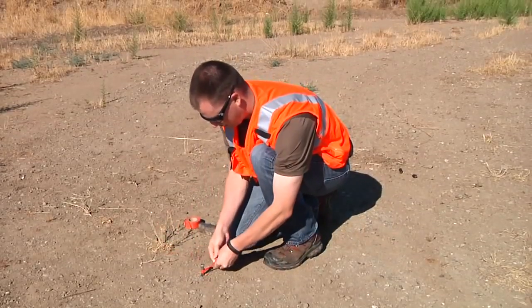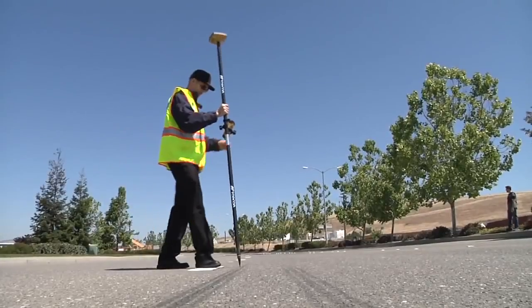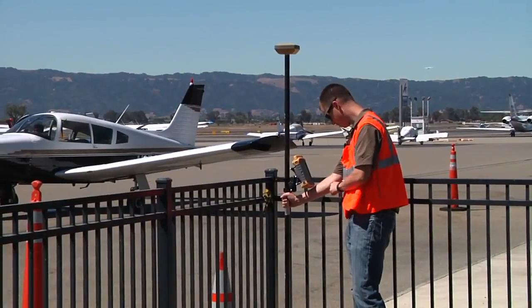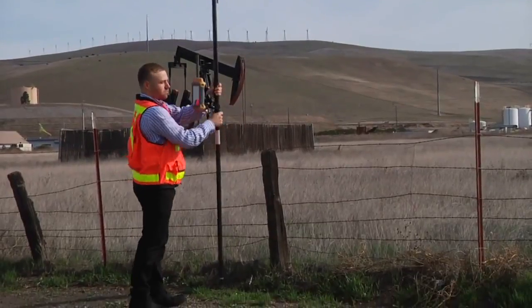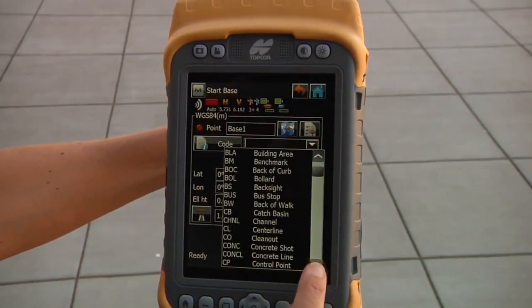The Hyper SR was designed from the ground up as a system to expand the use of RTK to a range of users previously priced out of this technology. Hyper SR is the perfect measurement and mapping tool for a variety of professionals. It is a scalable solution for any GIS project requirements, offered to the GIS market in three accuracy levels.